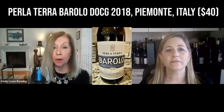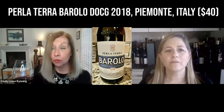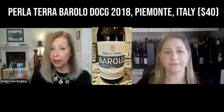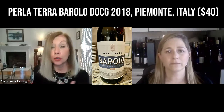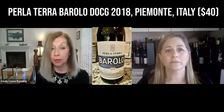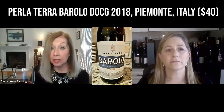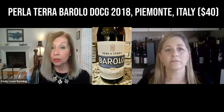My wine for pairing is Perlaterra Barolo DOCG 2018, and it's about $40, which I think is a great price for a high-quality Barolo. It's a new label and only 1,600 cases were produced in this inaugural vintage. It's sourced from many of the finest premium vineyards in Piemonte — Nebbiolo grapes cultivated on 20-year-old vines in sustainable vineyards in the Langhe, aged in large oak barrels for 18 months.